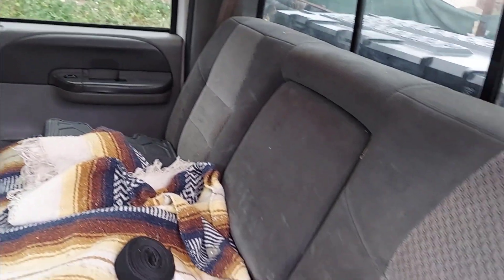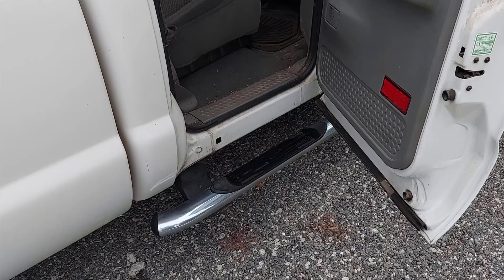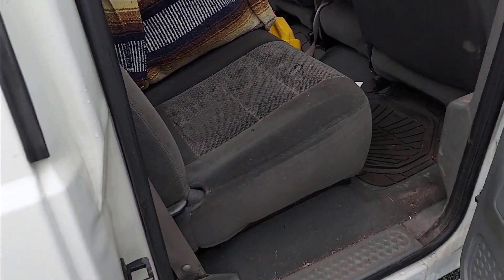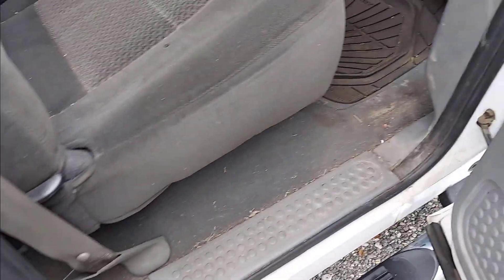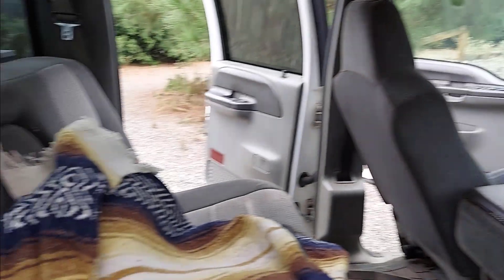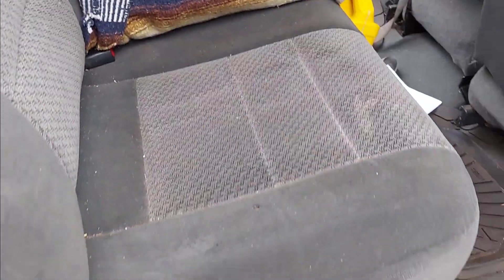There's a center console, and there's also a center console in the back — basically a cup holder armrest. Seats are in pretty good condition for what they are and can be cleaned. All the items you see inside will come out. I still drive the vehicle here and there to make sure it's running well. It could use a little TLC — an oil change, water separator, things like that — and I would recommend doing that.